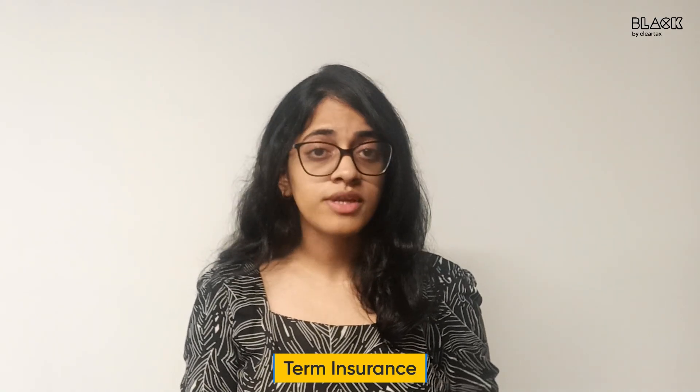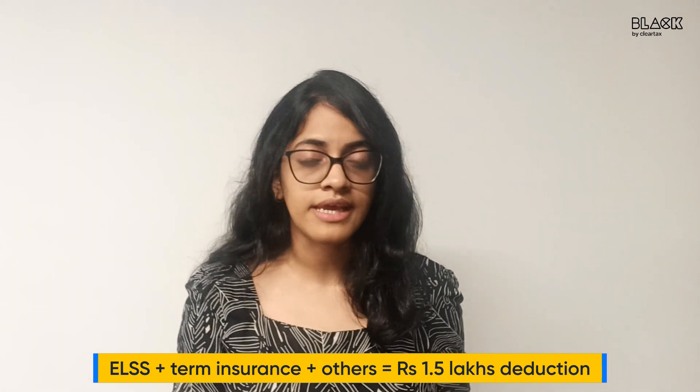Since we all know how important term insurance is, buy one and claim that deduction. That is also a part of Section 80C deductions. So if you have term insurance, you can reduce the amount you put in ELSS, since the total amount deductible under 80C is Rs. 1,50,000 anyway.